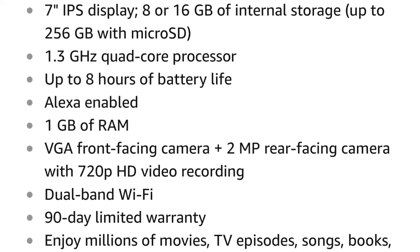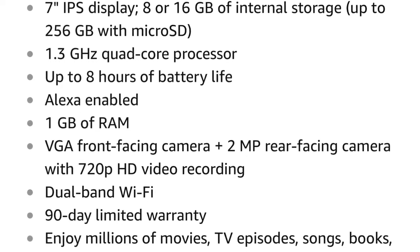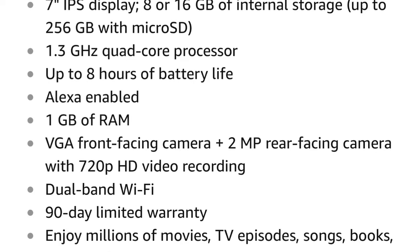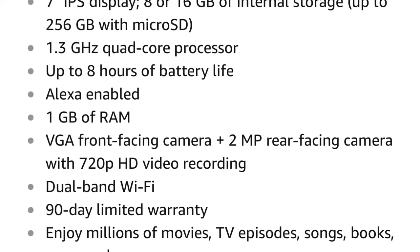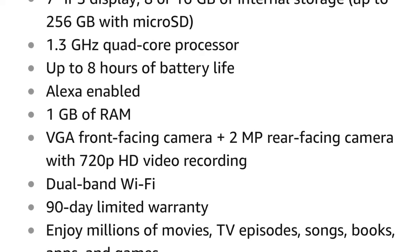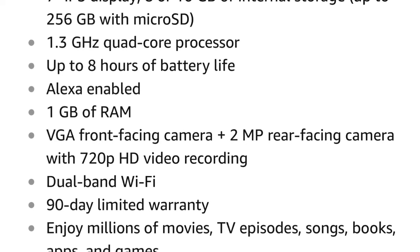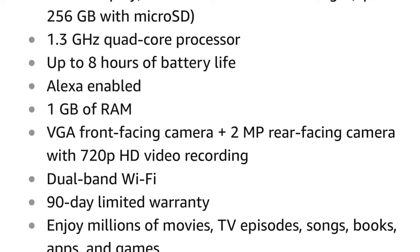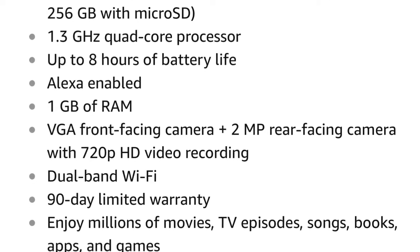The 8 gigabytes of memory it used to have is now optional, with 16 gigabytes of internal storage. Where it used to be expandable with a micro SD card up to 128 gigs, it's now expandable up to 256 gigs, which is great if you want to download movies. It has a 1.3 gigahertz quad-core processor and up to 8 hours of battery life. I've never had a problem using it with mixed use for a day. Alexa was added about a year ago, and the 1 gigabyte of RAM is still there.